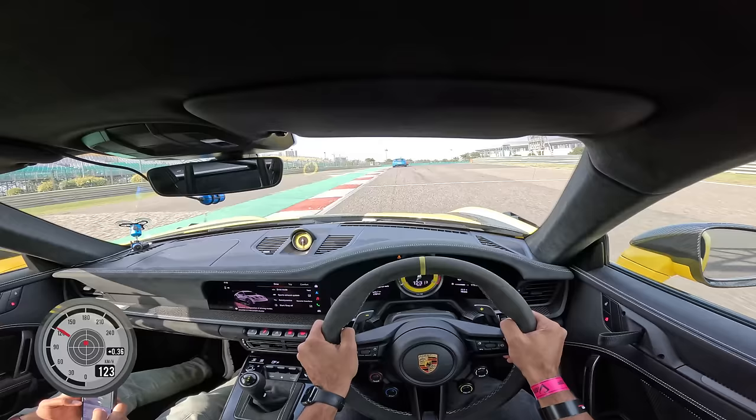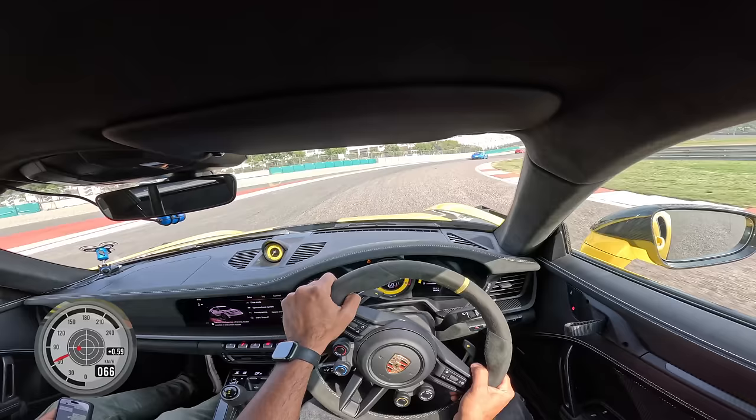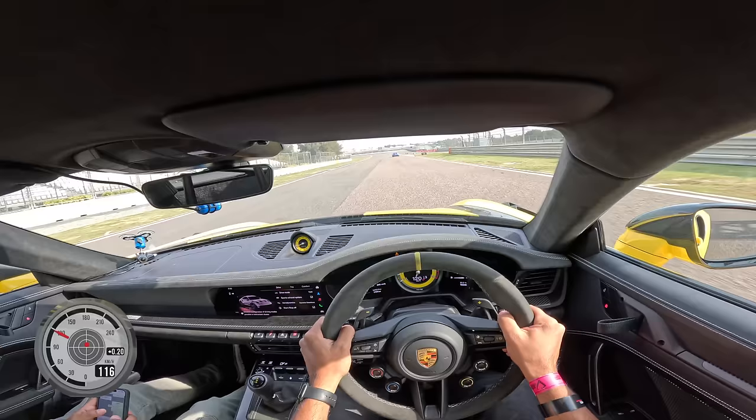Oh my god, the engine sounds absolutely glorious. What an engine. The gearbox is also very fast with its shifts — 9,000 rpm. Listen to this guys. Unbelievable. The engine is super-duper loud.